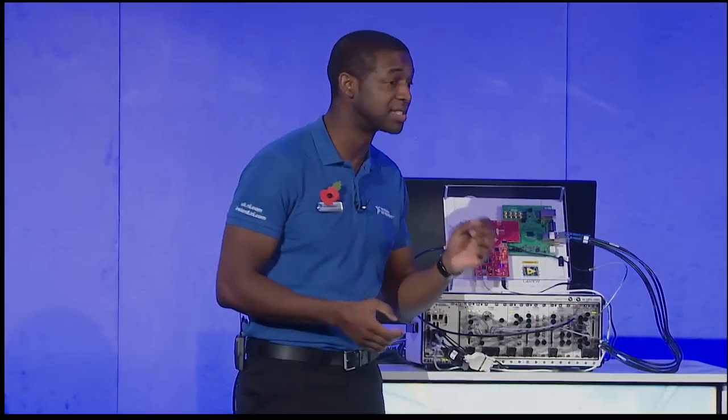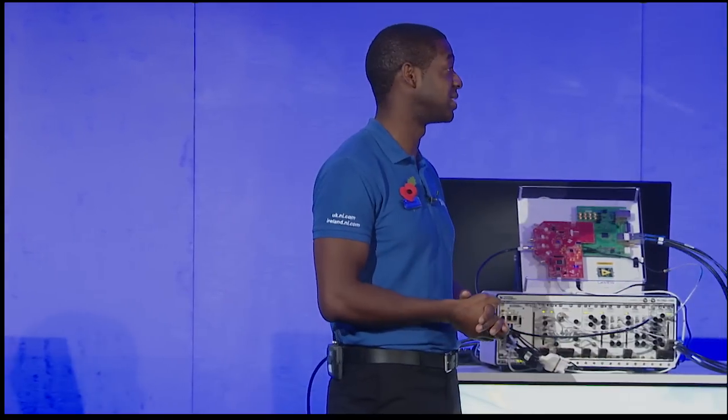There are some really interesting customizations made possible with the reconfigurable oscilloscope. Looking forward to seeing how customers will adopt this technology to lower their cost of test. Thanks to Ian and Kurt for the demonstrations.